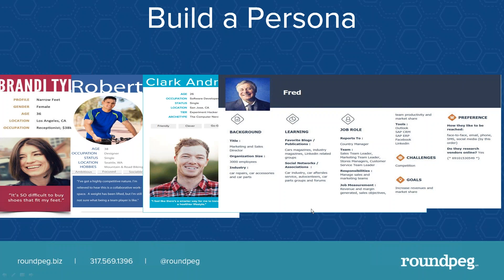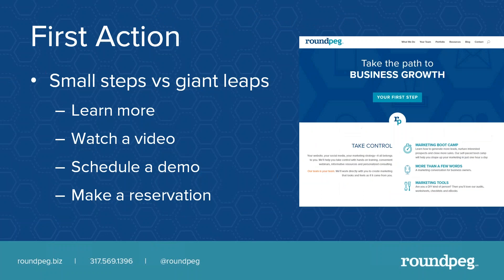Whether you've got a B2B or B2C company, thinking about your customers as human beings and not just numbers makes it much easier to write real, relevant, compelling content. The next thing you need to think about long before you build the website is the first action. What is it you want someone to do when they come to your website? Small step or a giant leap? Do you want them to learn more, watch a video, schedule a demo, make a reservation? This is going to depend on your business model.